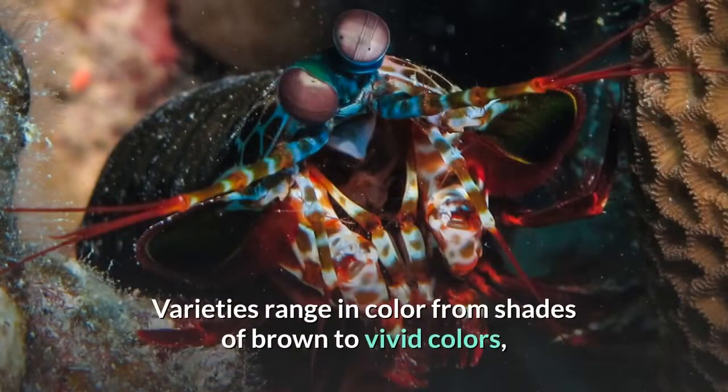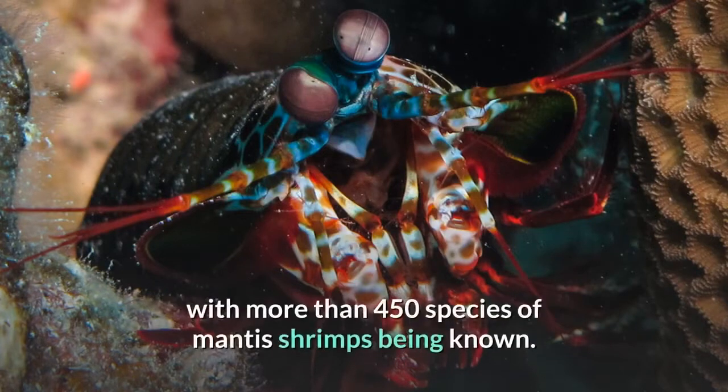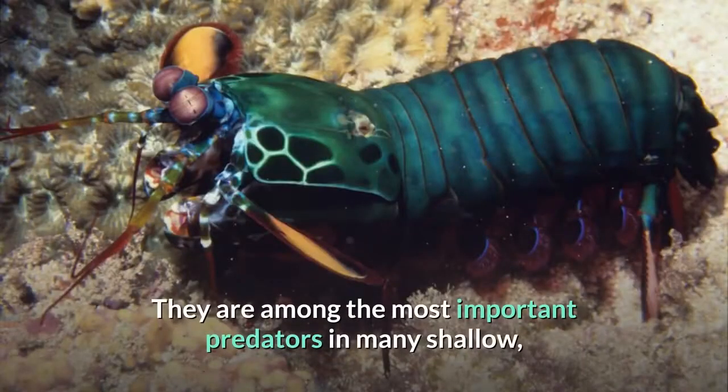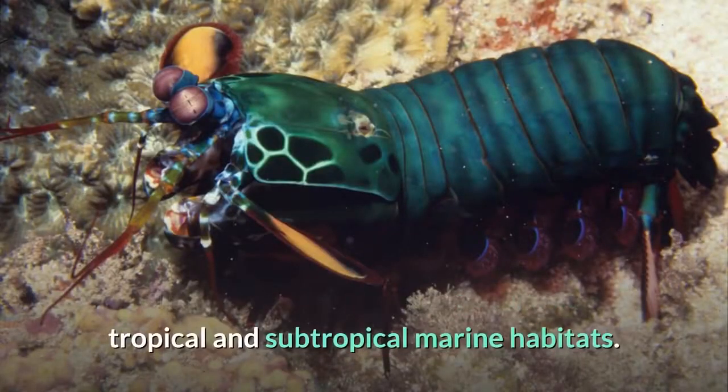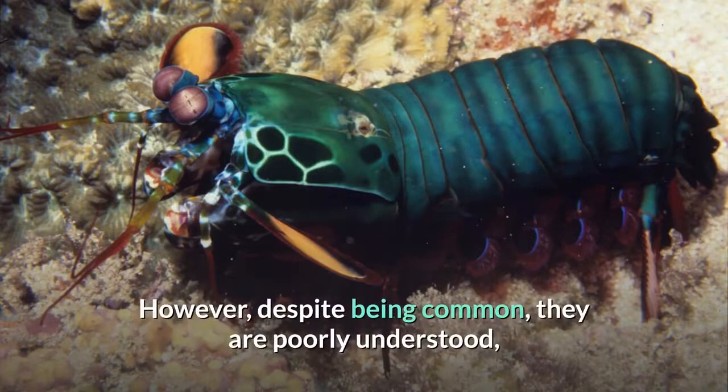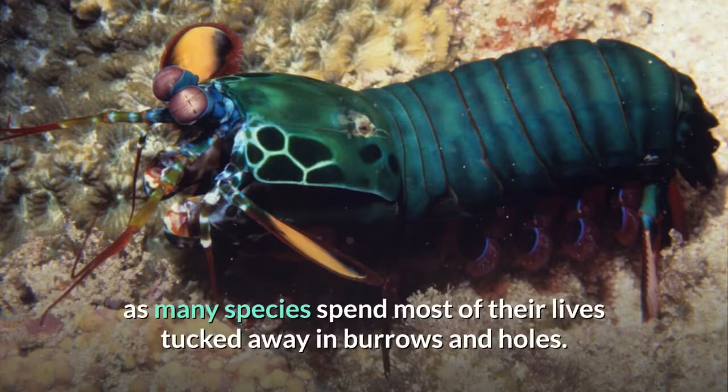Varieties range in color from shades of brown to vivid colors, with more than 450 species of mantis shrimps being known. They are among the most important predators in many shallow, tropical and subtropical marine habitats. However, despite being common, they are poorly understood, as many species spend most of their lives tucked away in burrows and holes.